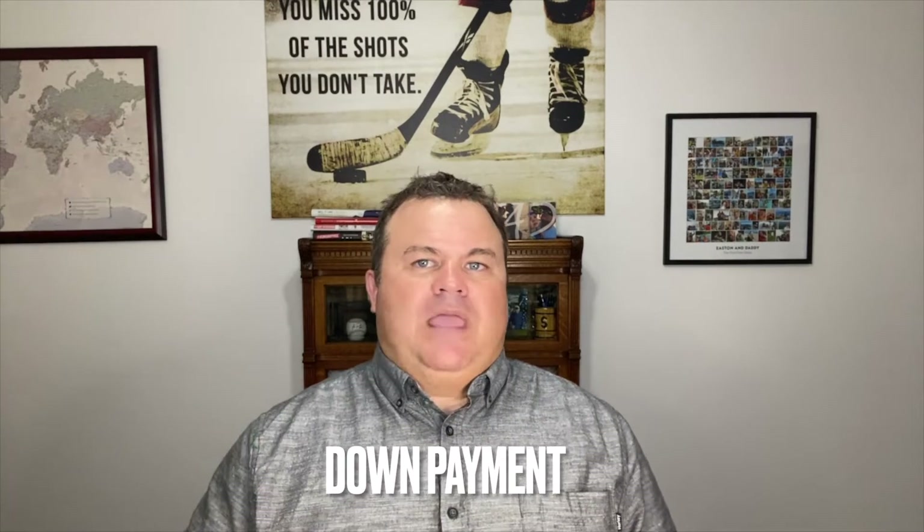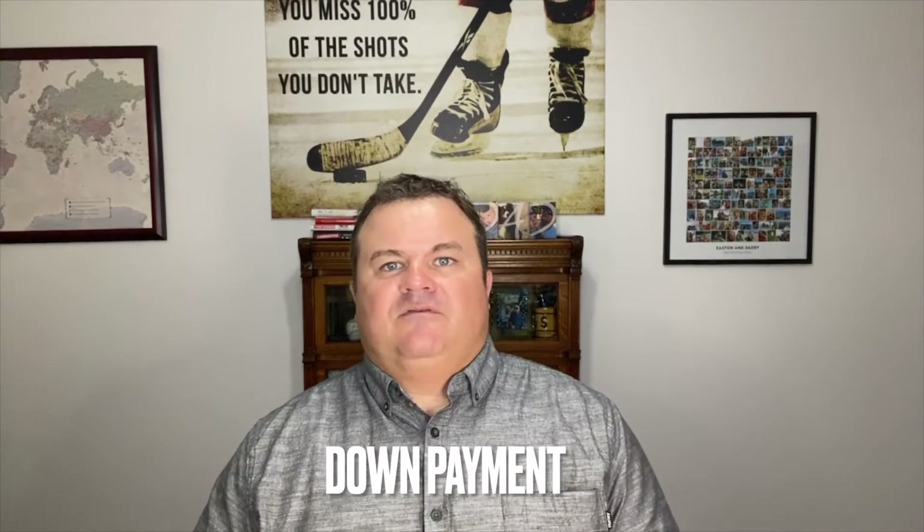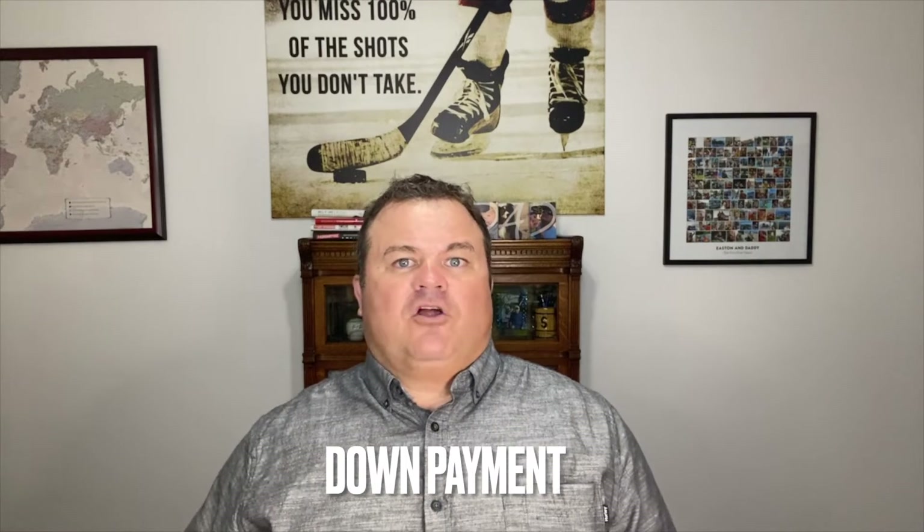Next up, your down payment. A down payment is typically 5% to 20% of the purchase price of your home. However, qualified borrowers can put down as little as 3%. You need to make sure you speak with multiple lenders so you can look at all your options before buying your home.